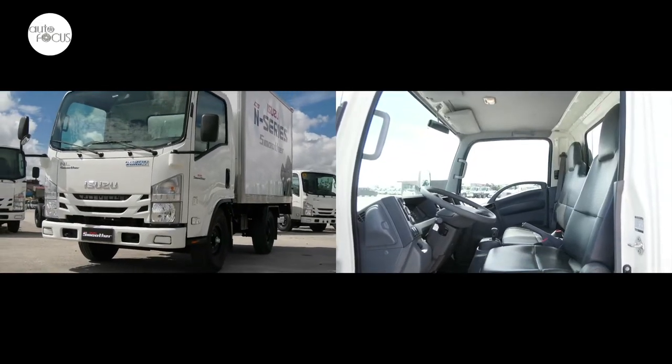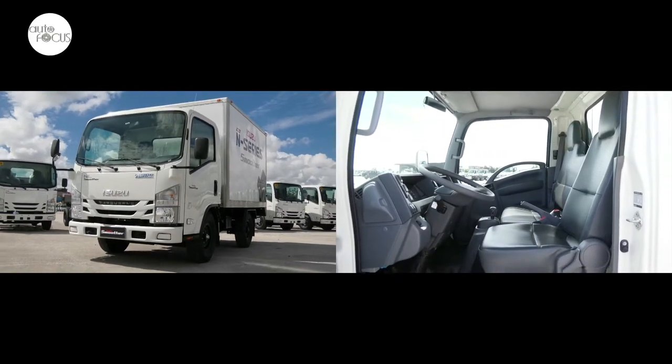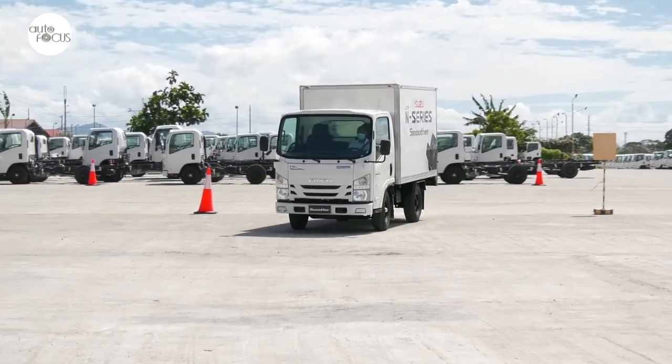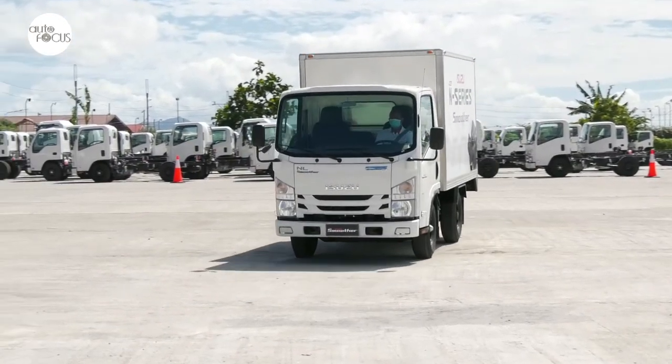The Smoother shares the same hexapod design for the cab that maximizes interior space. The fascia is designed to provide good aerodynamic flow that should help keep fuel costs down.